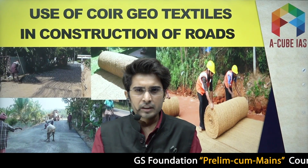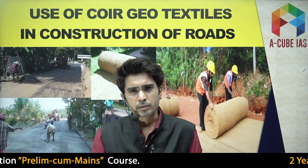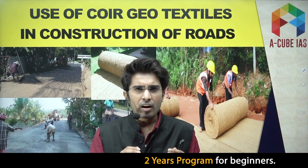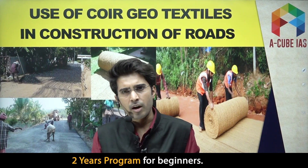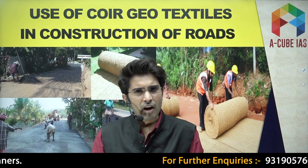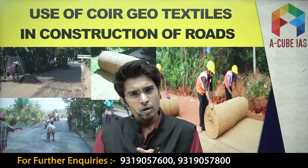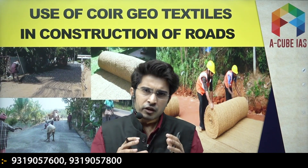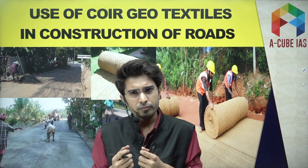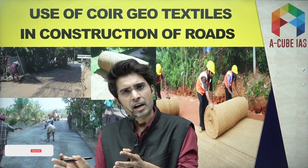Coir geo textiles are hundred percent natural fibers obtained from coconut husk. These fibers are naturally resistant to rot, mold, and moisture, and they are extremely strong. From the exams perspective, just remember: we get these geo textile fibers from coconut husk.